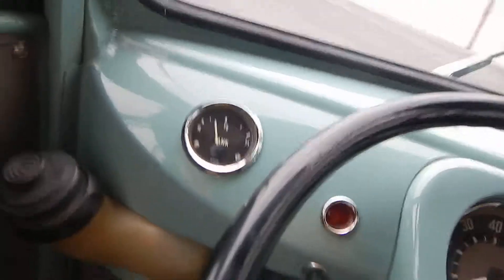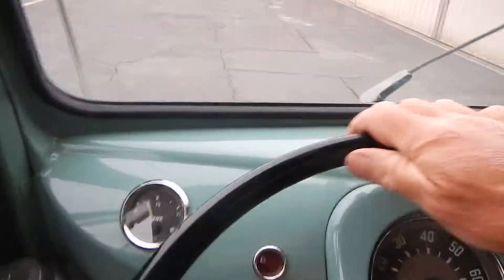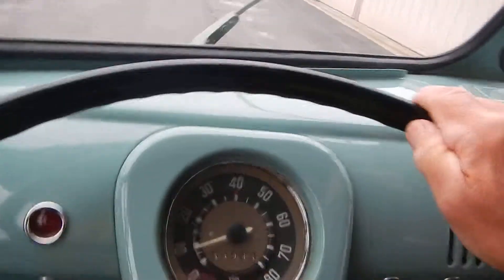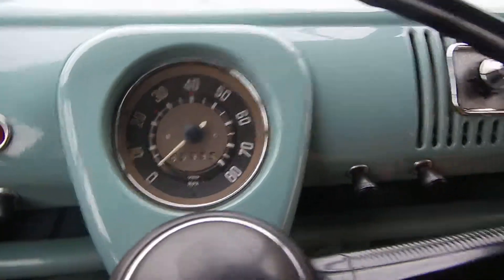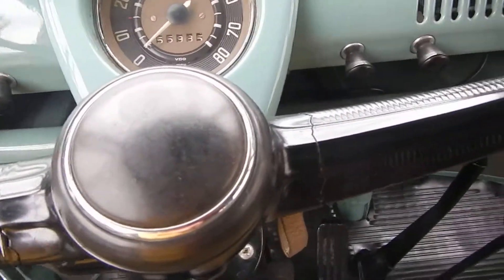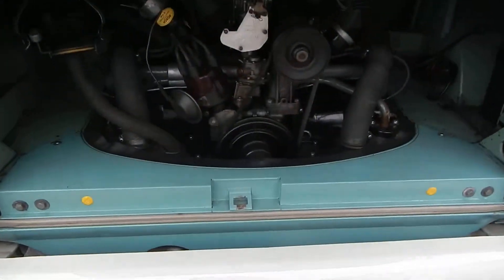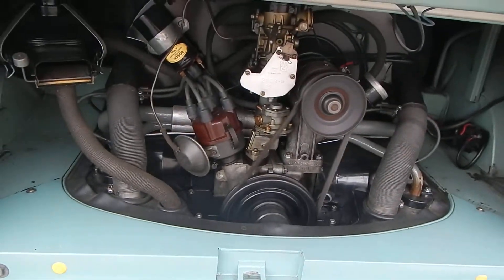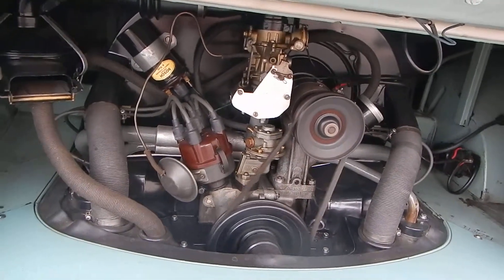Let's swing around and take a picture of the engine. I think I left the engine lid open. There's that engine, it's purring away. Automatic choke still works. After a few minutes it will kick in and the idle will get lower. There goes the choke — it's kicking down the way it should.